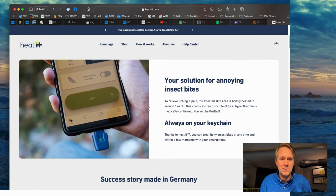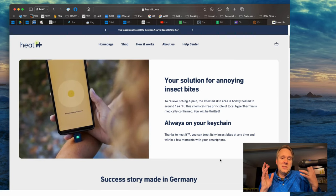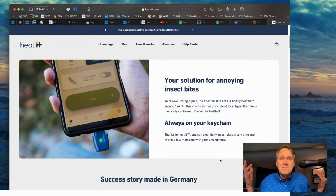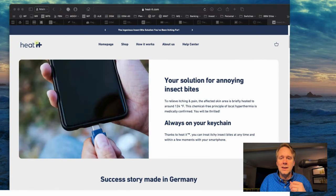It uses the battery of your phone to do this, so everything is just sort of taken care of for you. It tells you when you're done, and bug bite problem gone. You've got to check this out at heat-it.com — pretty cool stuff.